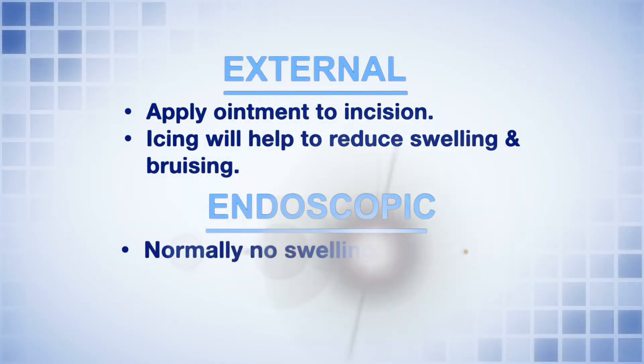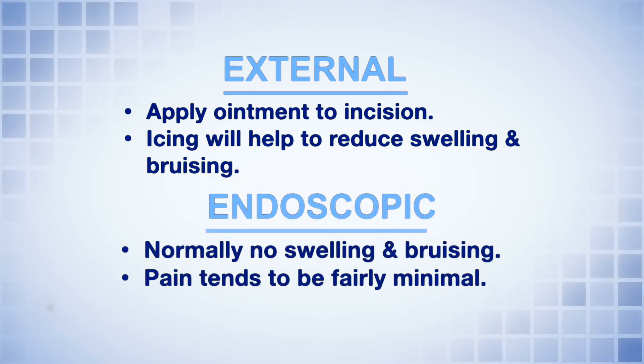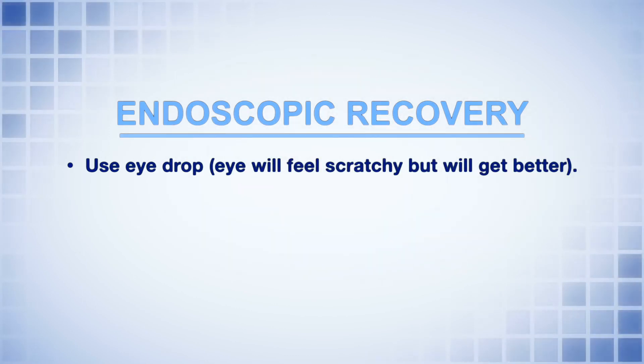With the endoscopic surgery, normally there isn't any swelling or bruising and pain tends to be fairly minimal. Most people will only need to take Tylenol and rarely will they need more pain medicine. We will have you use a drop and the eye will feel somewhat scratchy and irritated, but will typically get better as you recover.